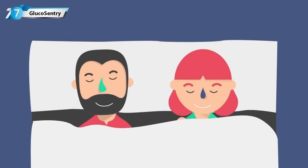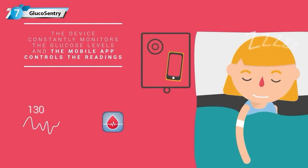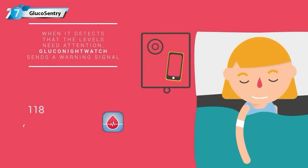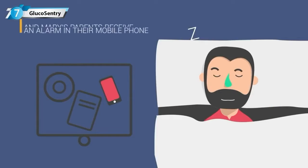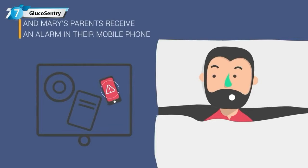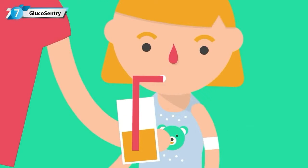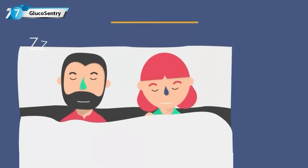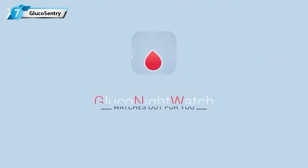The device constantly monitors the glucose levels, and the mobile app controls the readings. When it detects that the levels need attention, Gluconite Watch sends a warning signal, and Mary's parents receive an alarm on their mobile phone so they can act immediately. So all the family can sleep soundly. Gluconite Watch — Watch is out for you.